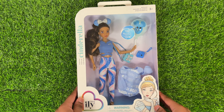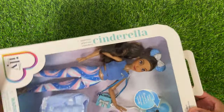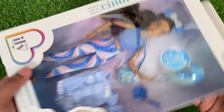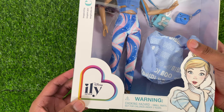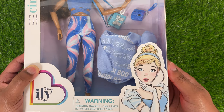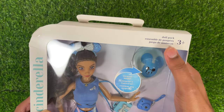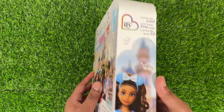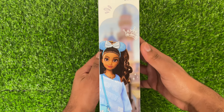We'll start out with the Cinderella inspired one first. On the side you can see it says Cinderella with 'inspired by' right in front of that. On the bottom left corner it says Disney ILY Forever. On the right side there's beautiful artwork of Cinderella. At the top it says doll pack, and these dolls are for ages three and older. On the side it says 'style for you' and you can see the Disney ILY logo.